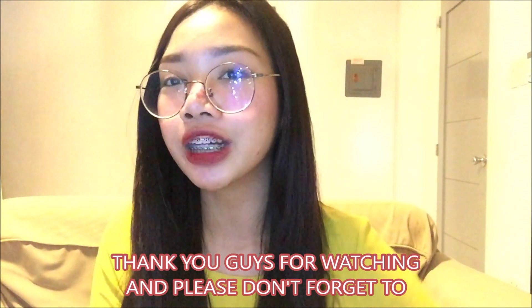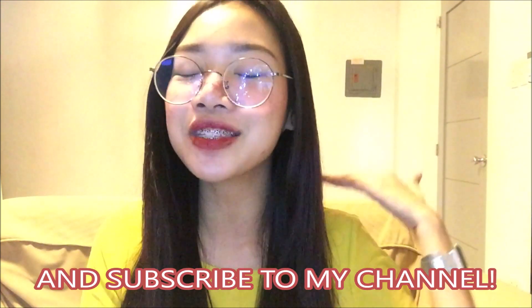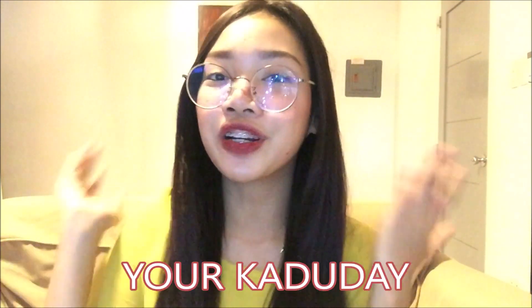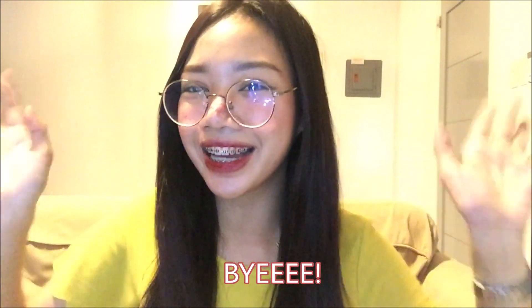So ayan. I guess that would be all for today's video. Thank you guys for watching, and please don't forget to like, comment, share, and subscribe to my channel. Once again, I am Maria Cristina Cruz. Yorica Duday. And see you guys in my next video. Bye!